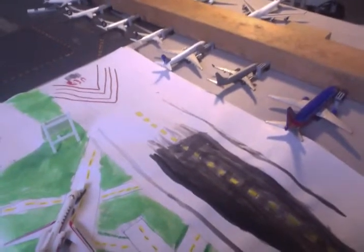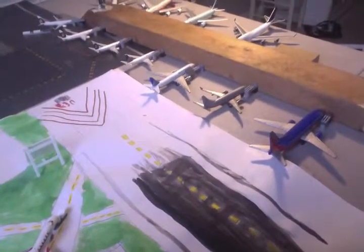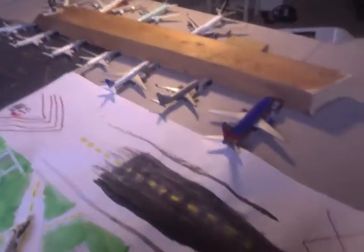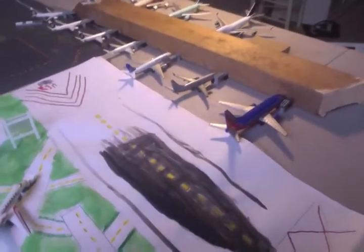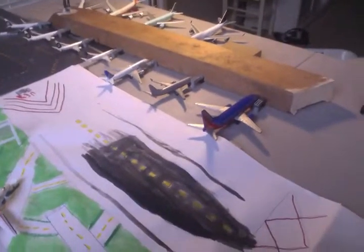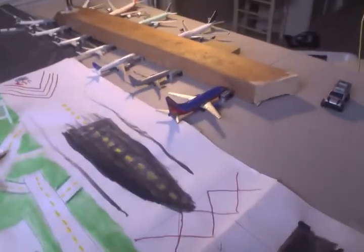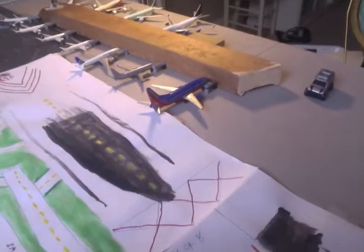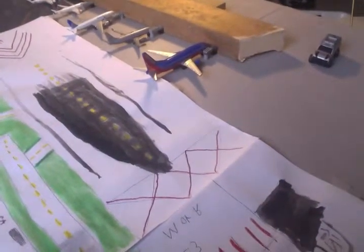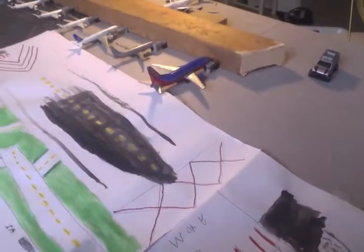Over here we have a Continental, or United Post-Merge Livery 777-200 going down to Tokyo. Over here we have an American 738 going down to Dallas-Fort Worth. And over here we have a Southwest 733 going to be going down to Oakland today.